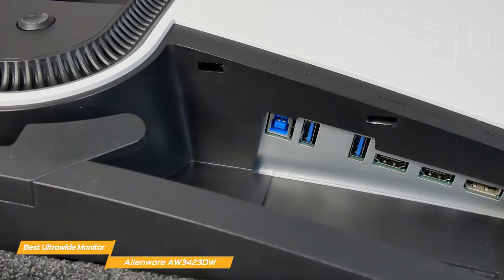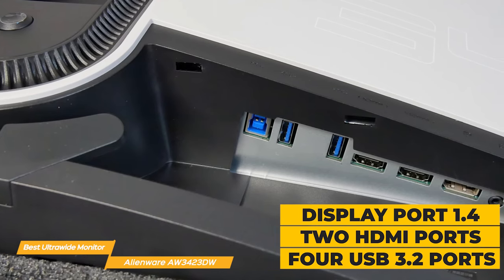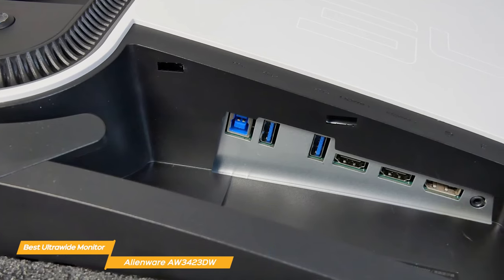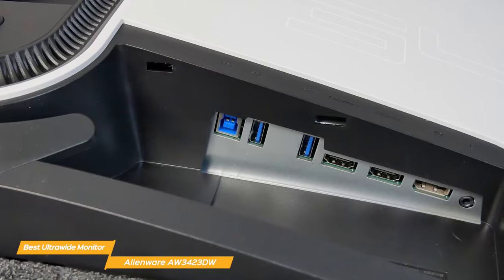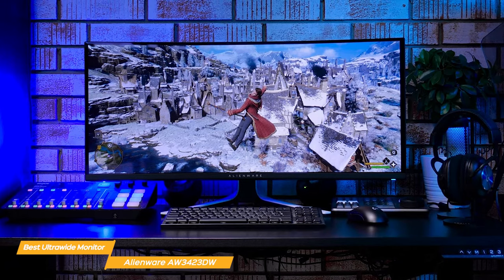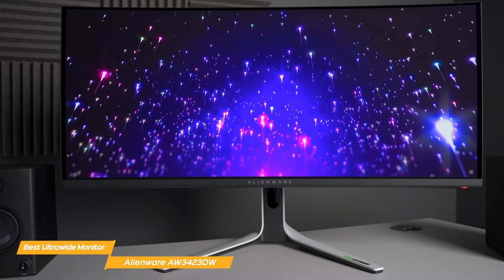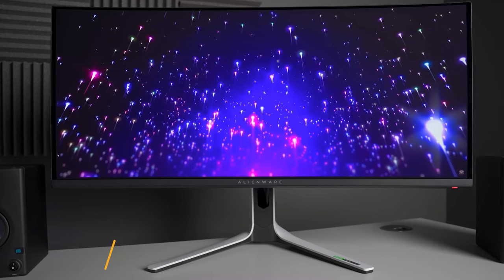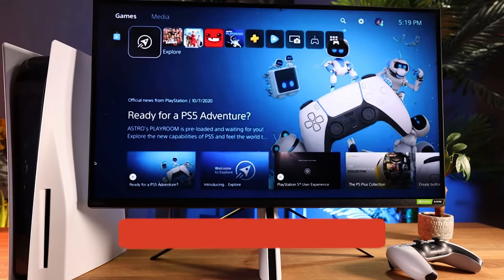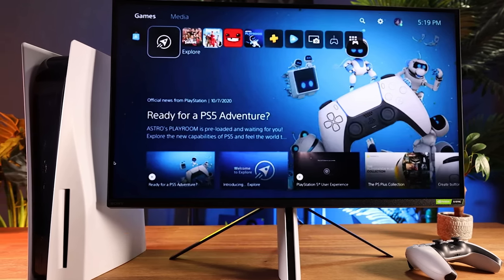In terms of connectivity, the AW3423DW has you covered with a DisplayPort 1.4, two HDMI ports, four USB 3.2 ports, plus audio and headphone ports — so you have plenty of options to connect your PS5 and other peripherals. Overall, the Alienware AW3423DW is the best ultrawide monitor for the PS5, in my opinion, with its wide curved immersive display, vibrant clarity and color, and amazing response times. If you liked this video or learned something, please give it a like, and check the description for links to the most up-to-date pricing on all the products mentioned.